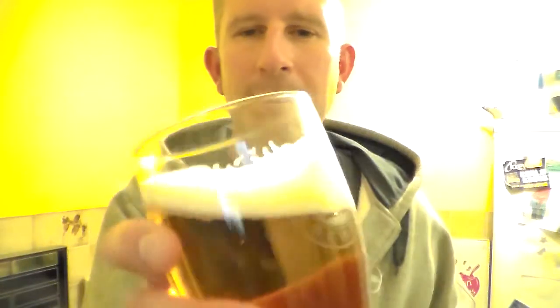It's a straw colour, reasonably clear — well, pretty blatantly clear. A little bit of bubbles in there, carbonation. One finger, just off-white head. Let's get some aromas.